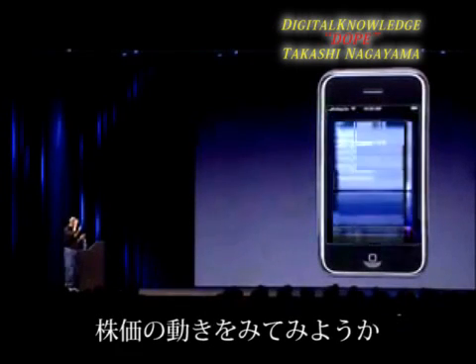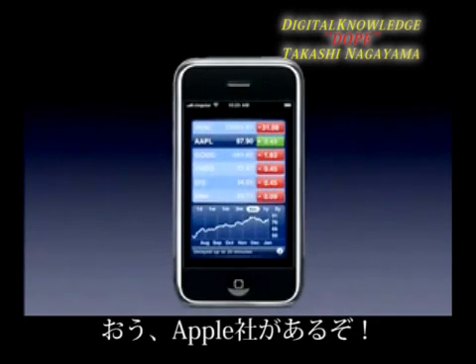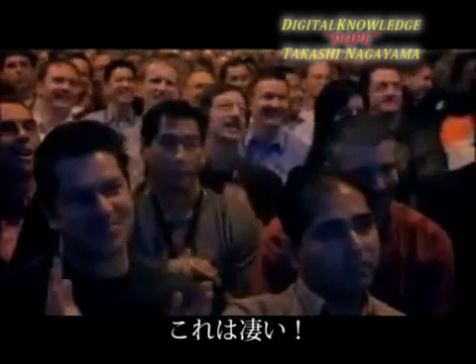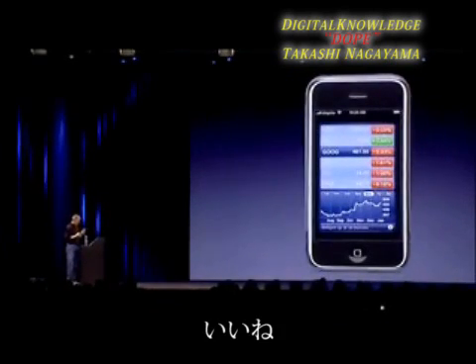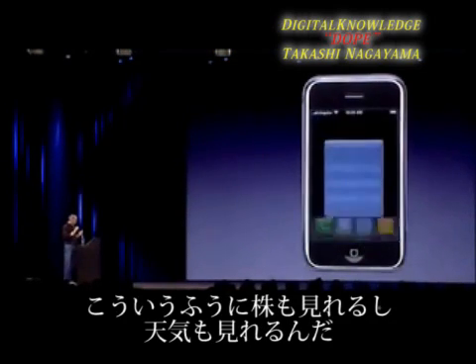Let's go to Stocks right now. We're going to load stock information off the web right onto the phone. Oh look — Apple's up! I can look at different graphs if I want, and I can look at the percentages. I've got stocks right here.